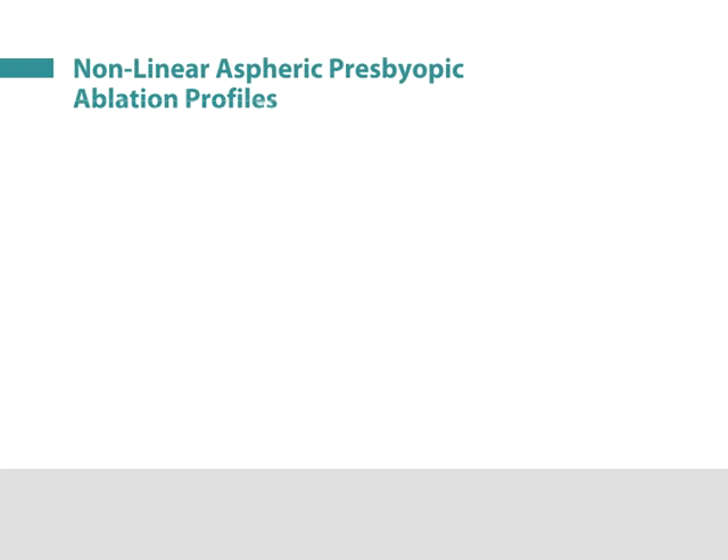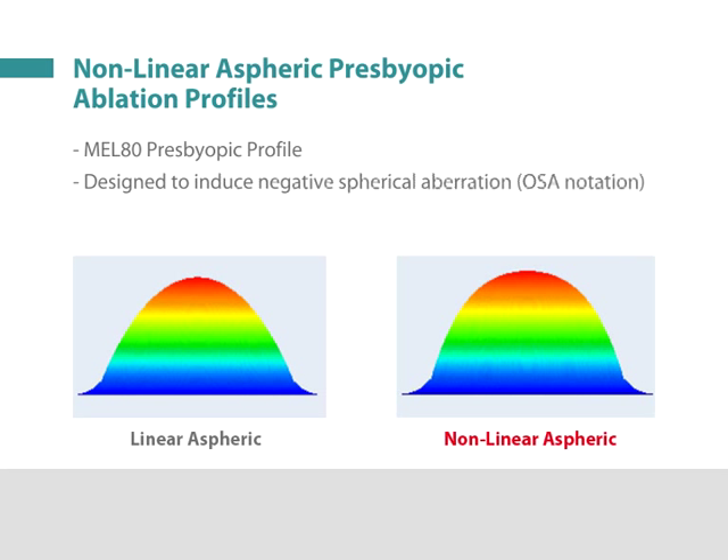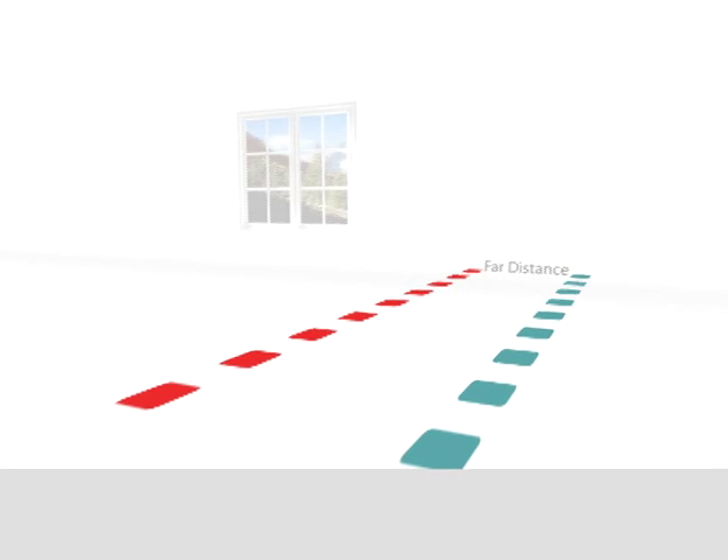Here we present specialized MEL80 non-linear aspheric ablation profiles designed to increase the depth of field, implemented together with a new micro-monovision protocol based on the principle of monovision.